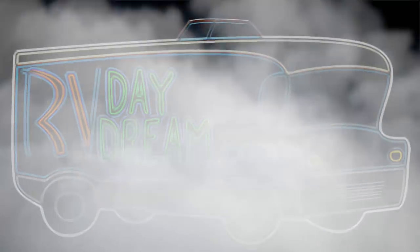Hey YouTube, thanks for checking out RV Daydream, and I'm coming from the glorious bathroom. Why am I in the bathroom?